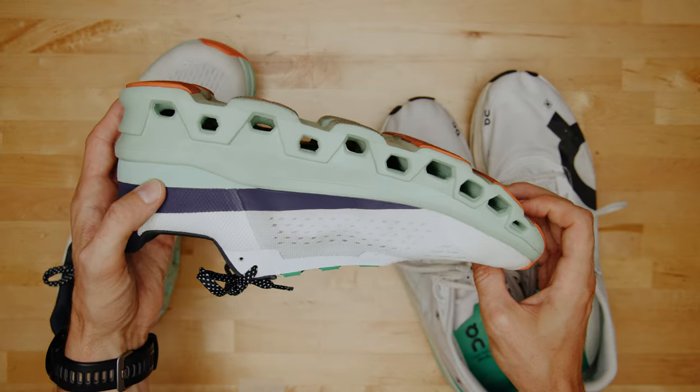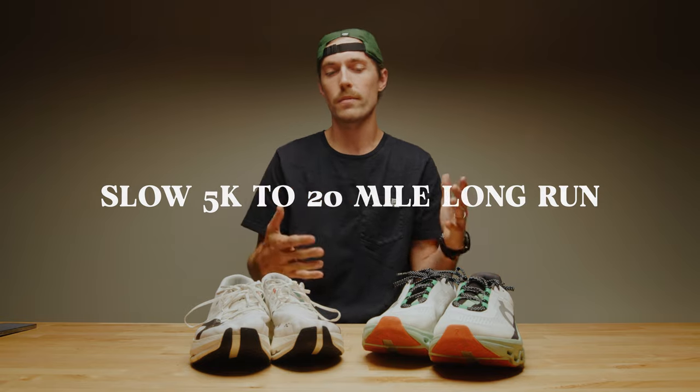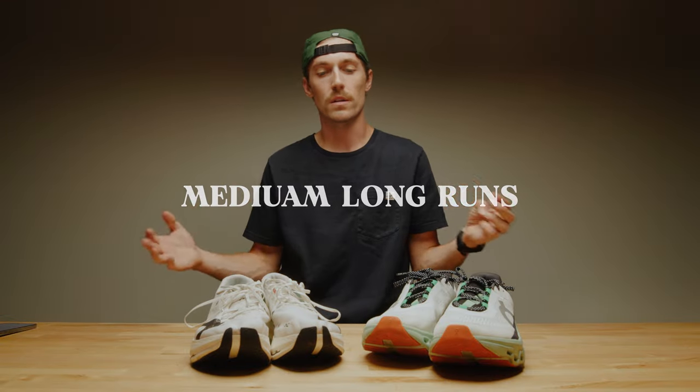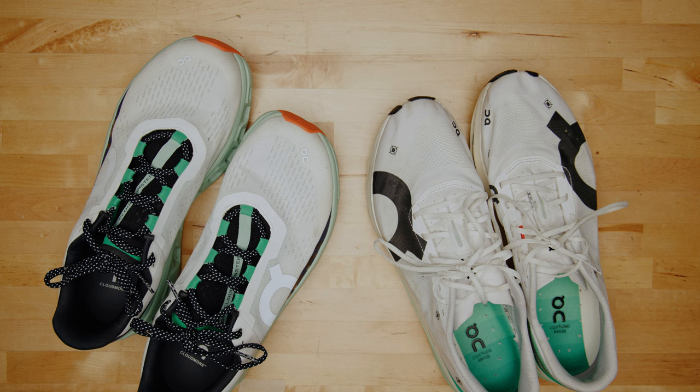They kind of market this as a slow 5K to a 20-mile long run type of shoe — that's a really far range. I would put it in the camp of anything that's easy, anything that's recovery, anything that's medium to long distance. But I don't really plan on wearing this for any kind of tempo workouts or interval workouts — 400s, 800s, mile repeats. That's going to be faster shoes, shoes more designed for that kind of speed.